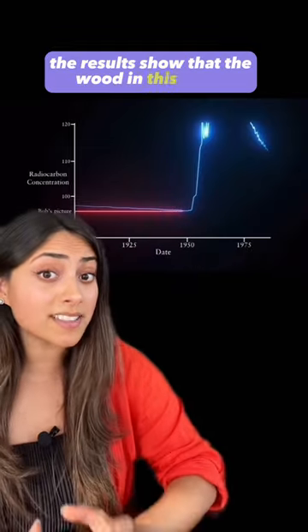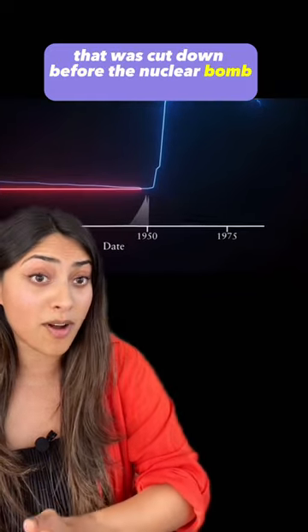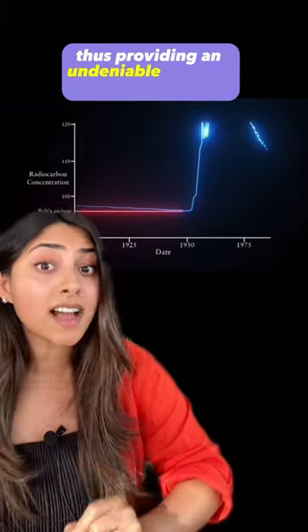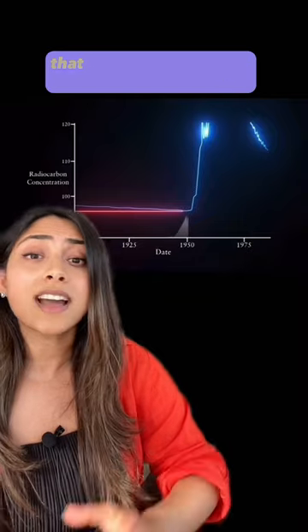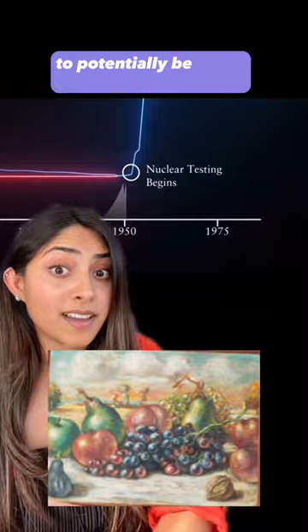The results show that the wood in this frame came from a tree that was cut down before the nuclear bomb testing, thus providing an undeniable piece of scientific proof that placed this painting in the correct timeline to potentially be a real De Chirico.